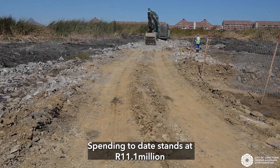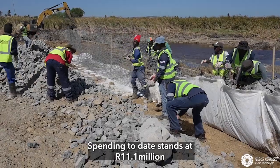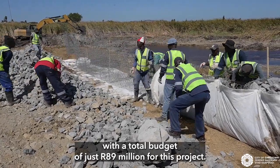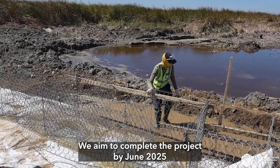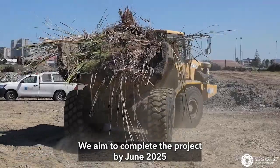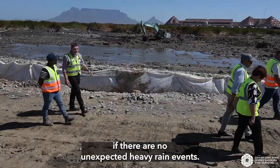Spending to date stands at 11.1 million rand, with a total budget of just 89 million rand for this project. We aim to complete the project by June 2025 if there are no unexpected heavy rain events.